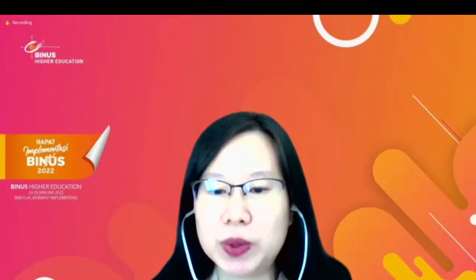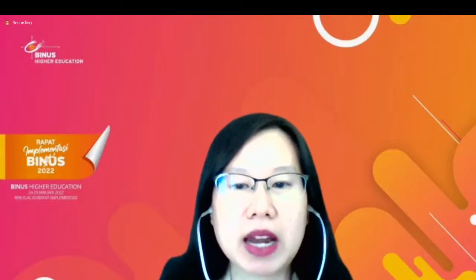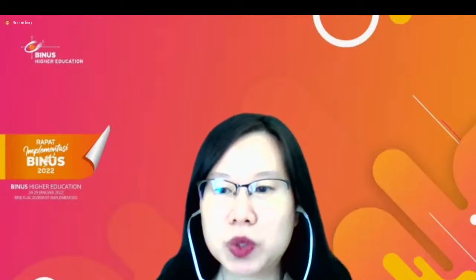Thank you. Halo semua. Masih lunch atau belum kenyang nih? Sebelum saya mulai, boleh saya tahu ini yang hadir di sini itu siapa saja? Apakah ada mahasiswa dari BINUS? Yang dari mahasiswa BINUS mungkin bisa raise hand atau kasih virtual reaction?